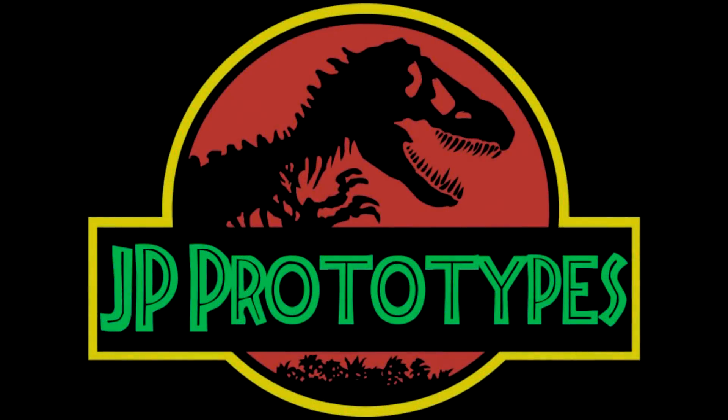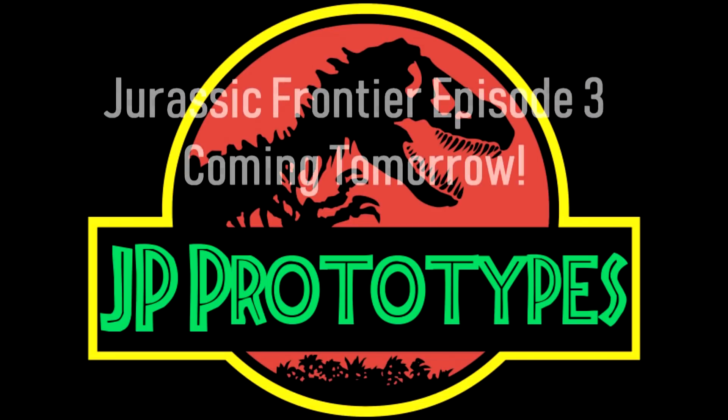Hello everybody, this is Quickscript Creations bringing you another Jurassic Park toy related video. So in today's video, I wanted to do something a little different, and that is focus on the never before released figures as well as the prototype figures. And this goes all the way back to the first Jurassic Park line in 1993. I'm sure some of you guys are aware of a lot of these prototypes, although even I wasn't aware of a few of them until just recently.